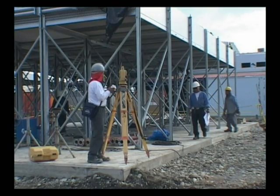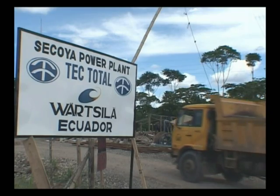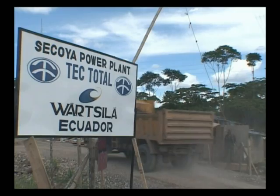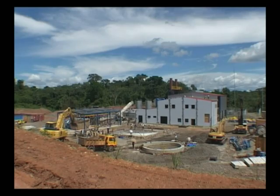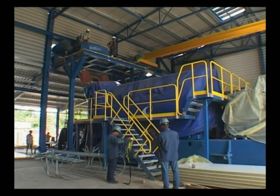There are currently another 20 Wärtsilä power plants in the oil production areas of Ecuador. These generate the energy needed locally to transport the crude oil from the oil fields to the buffer tanks of Amazonas, at the starting end of the pipeline.